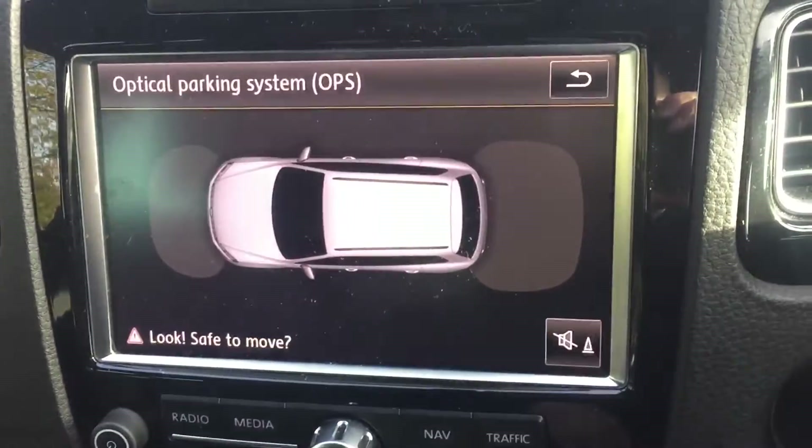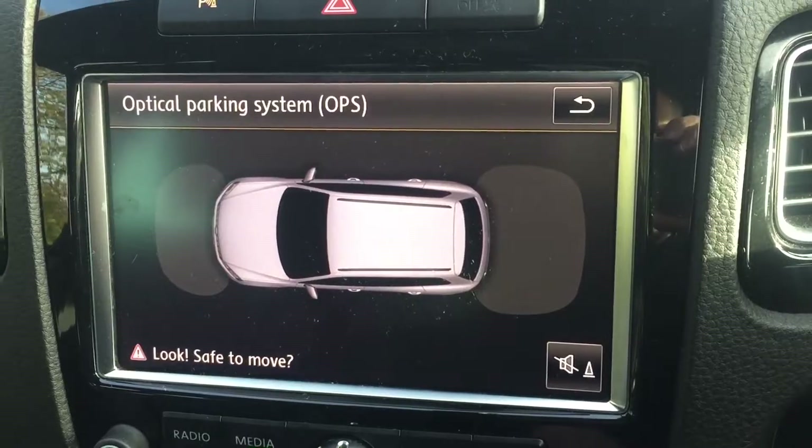When you put it in reverse, your front and rear parking sensors activate. You've got the optical display right here.